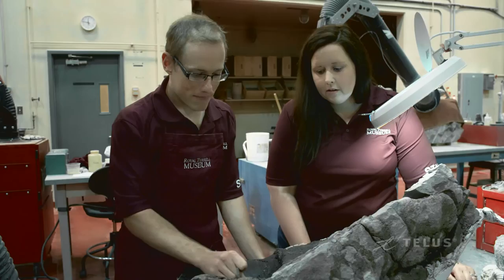As head technician, I supervise the technicians here at the museum. It's really inspiring to see how passionate they are about their work. To hear their stories about fossils they found or collected really makes you want to get out there and find more things.